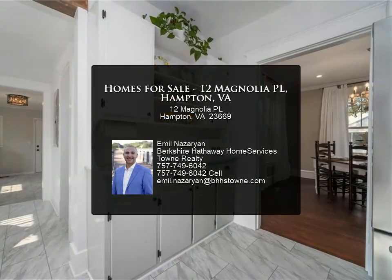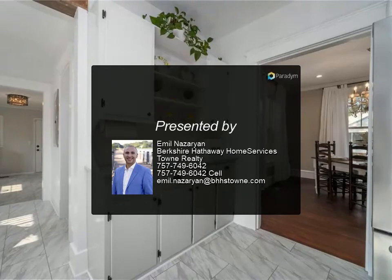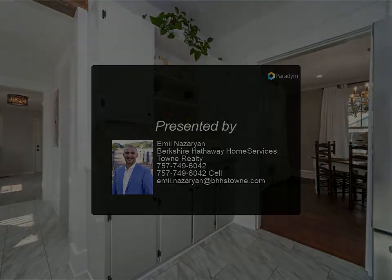Don't forget to check out the aerial video and the 3D tour. Must see in person to truly appreciate all the love that went into this home.